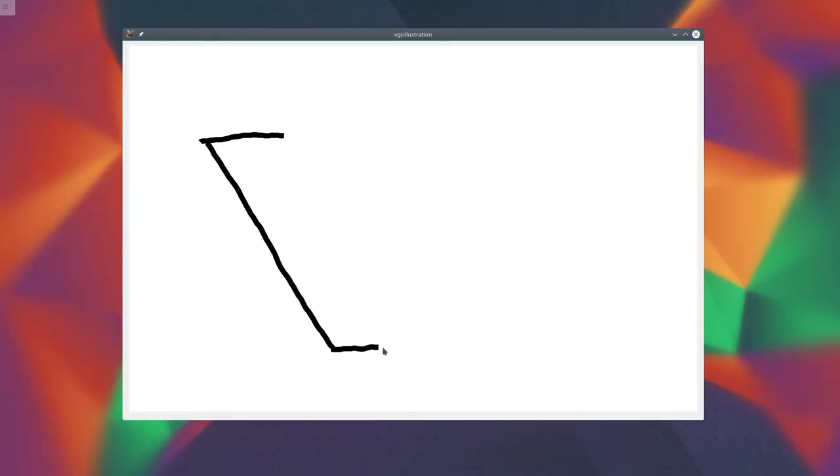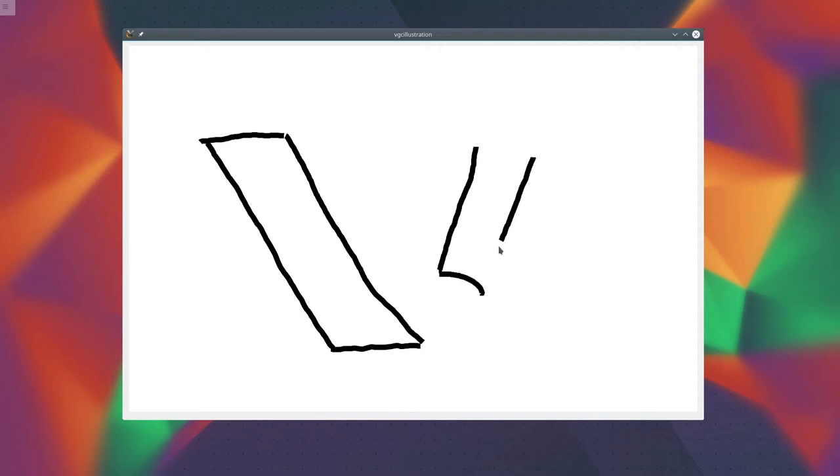Last week, I started to add sketching functionality into VGC Illustration. So now I can use my mouse or my pen tablet and start sketching a few curves.